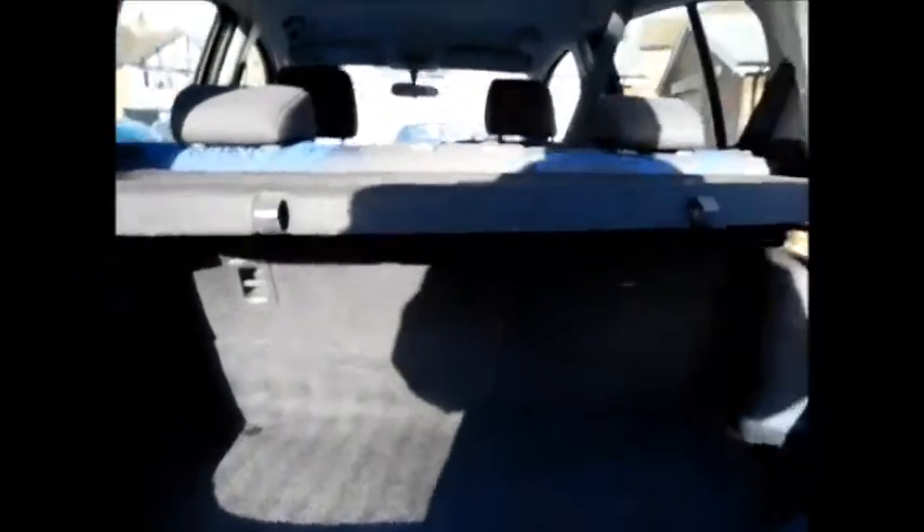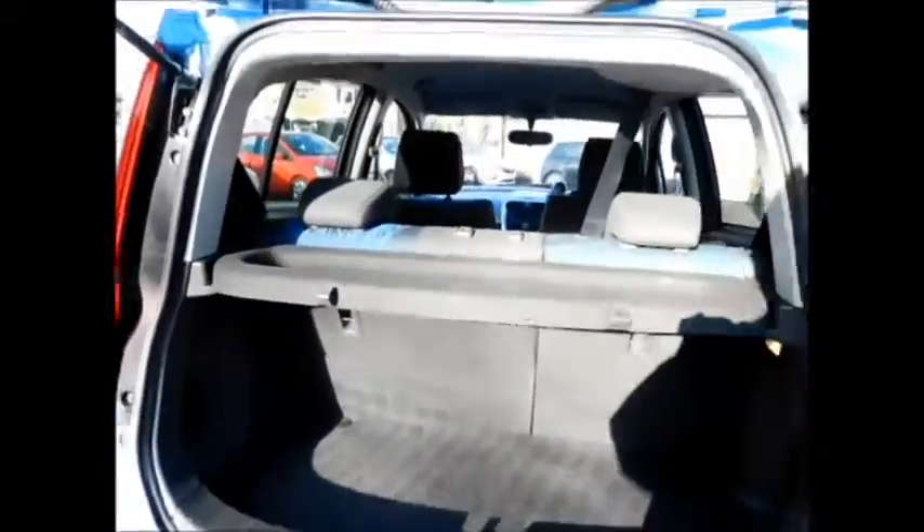Coming to the rear of the vehicle, as you can see this car benefits from a rear wash wiper and a high brake light. And a spacious boot, along with 60/40 split folding rear seats, a hidden storage compartment and a load cover.